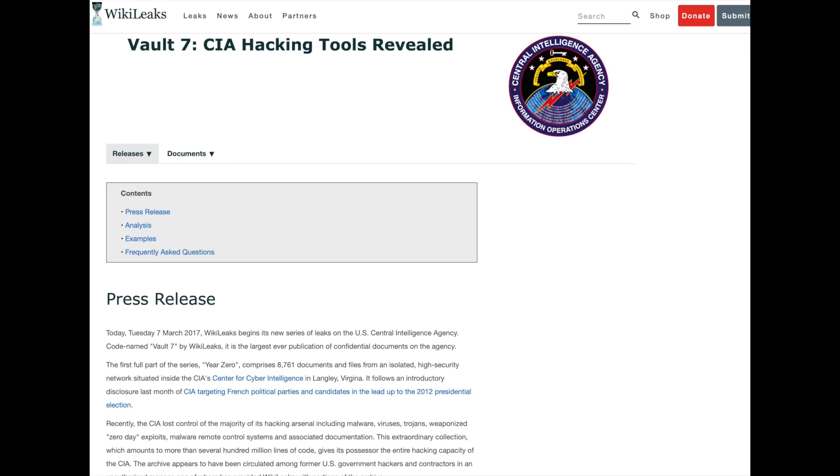The first series, called Year Zero, comprises 8,700 documents and files from an isolated high-security network inside the CIA in Langley, Virginia. It follows disclosure of the CIA targeting French political parties in the run-up to the 2012 election. Recently, the CIA lost control of the majority of its hacking arsenal, including malware, viruses, Trojans, and weaponized zero-day exploits. If accurate, this would mean the iPhone is not as secure as they've been claiming — which is why people have been panicking on the stock market.